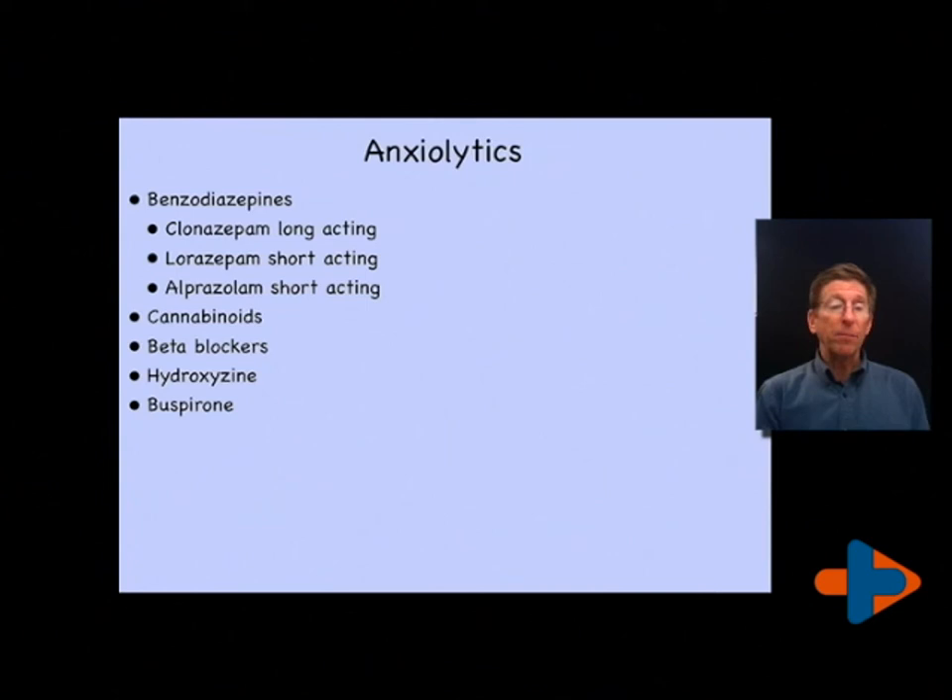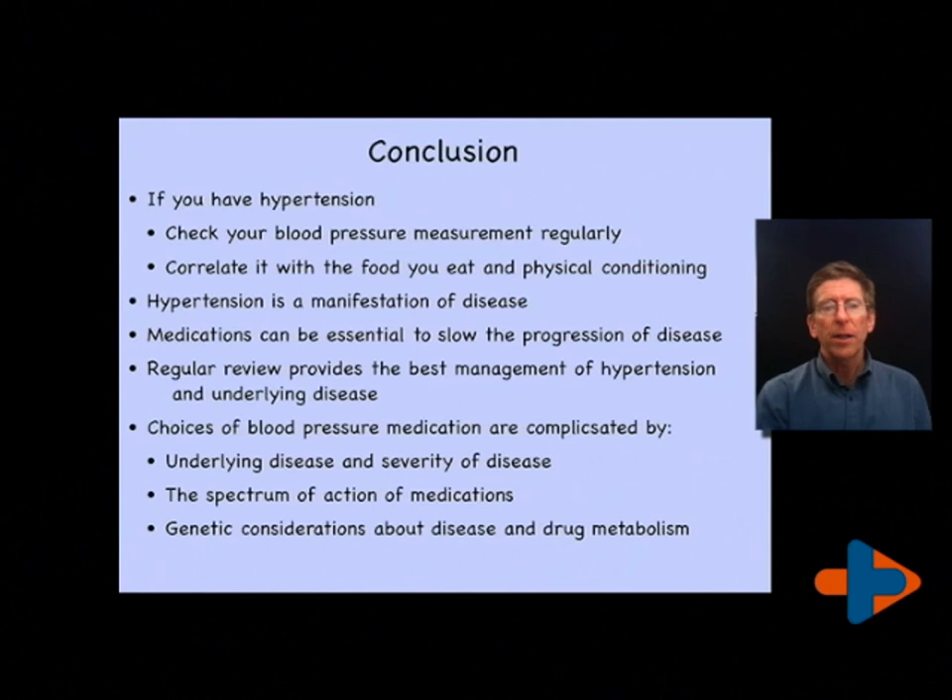The cannabinoids are known to break anxiety and probably have some role in managing anxiety contributing to high blood pressure. Beta blockers are also beneficial at lowering the physiological response and they quell anxiety somewhat too. Hydroxyzine is an antihistamine with anxiolytic benefit — it's particularly good for somebody with hypertension and insomnia where the hypertension may be related to insomnia. We also have to be concerned about potential sleep apnea, so we look for sleep apnea in the process of defining whether somebody's hypertension is essential or related to something else. Buspirone is for general anxiety syndrome — ongoing, nonspecific anxiety that is not triggered.